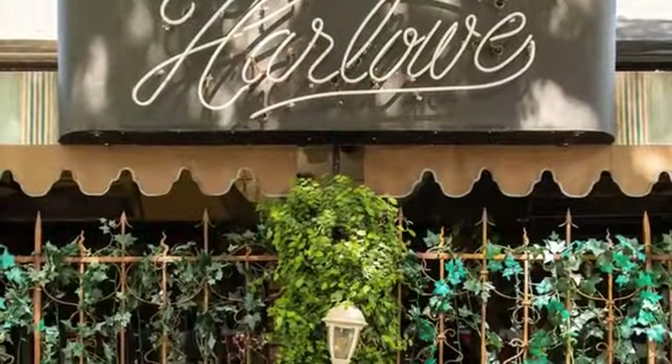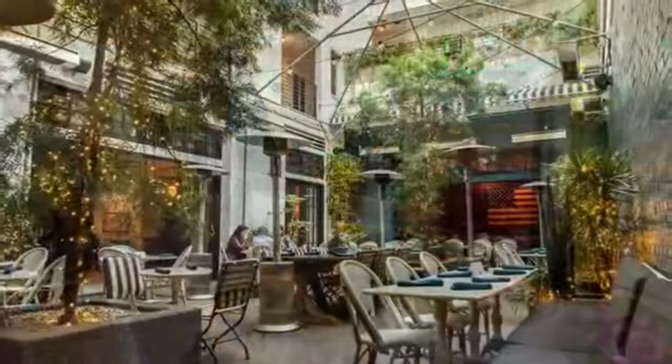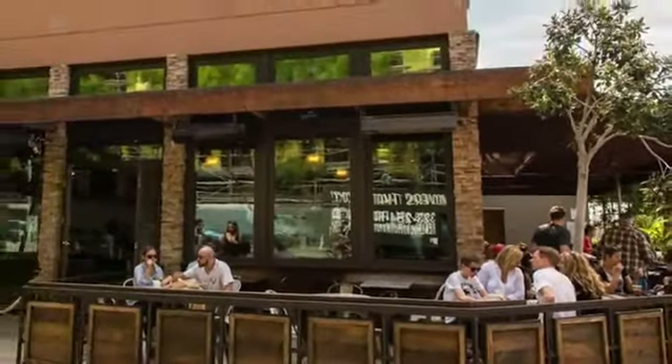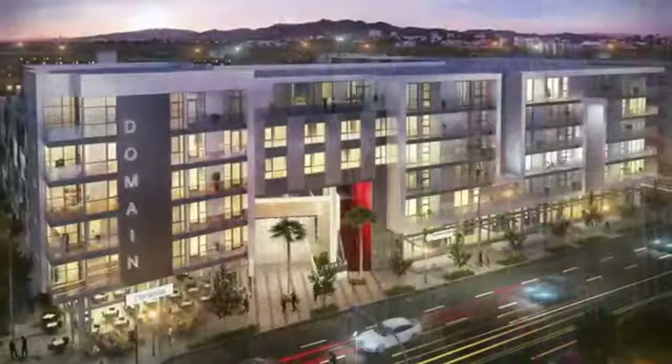We're in the heart of West Hollywood, a vibrant Los Angeles community. Shopping and dining are just a few footsteps away. Hollywood Boulevard and the 101 Freeway are nearby as well, making it easy to get where you need to go. Come visit us today to become a part of a luxurious apartment community at Domain West Hollywood.